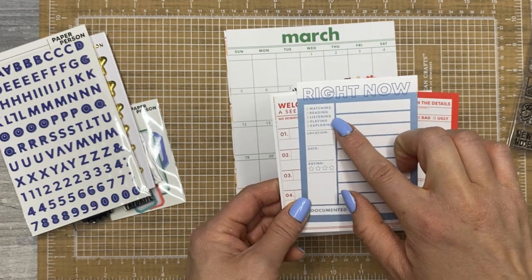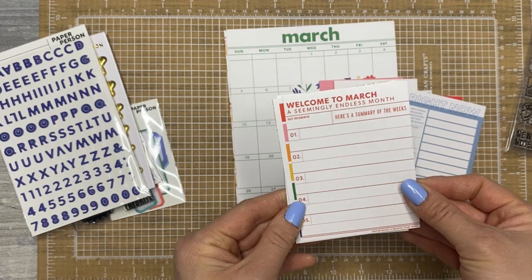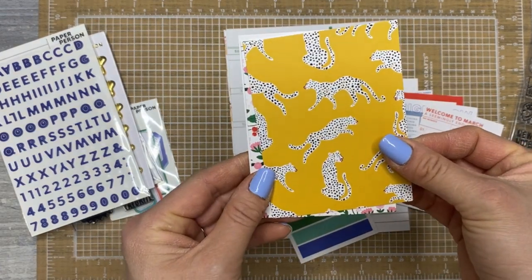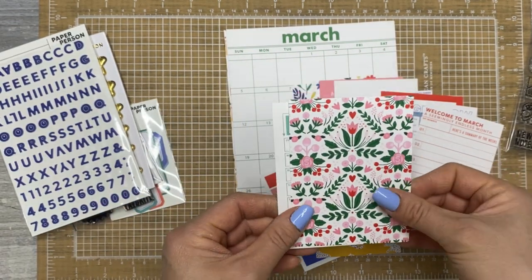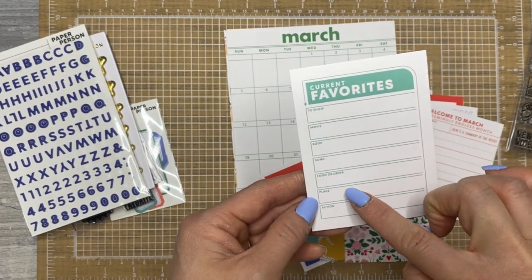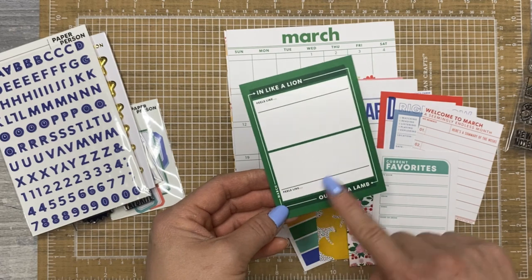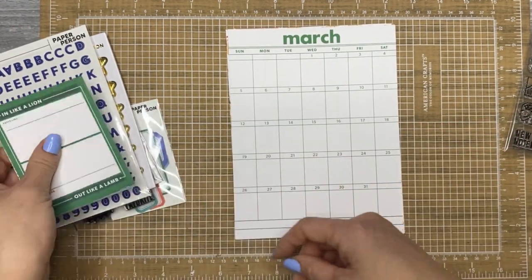Here's your 'currently' card: currently watching, reading, listening, playing, exploring. 'Welcome to March, a seemingly endless month.' Here's a summary of weeks 1, 2, 3, 4, and 5. I love this rainbow one — it's really cute. I think that's a jaguar, maybe a leopard. The florals are stunning, red and pink. Current favorites: TV show, movie, book, song, food or drink, place, action. I love that. 'In like a lion, out like a lamb, feels like' — so you get all these pocket cards, and they're really high quality.